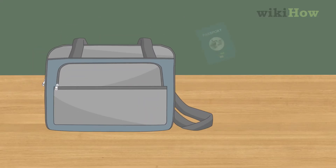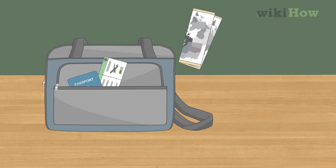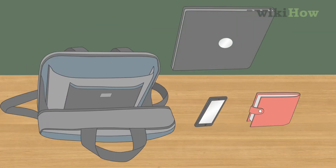To pack your carry-on bag, make sure all of your travel documents and necessities are in an outside pocket where you can easily reach them. Secure all of your devices and delicate items in a safe place in your bag.